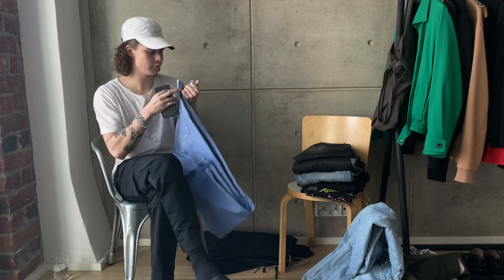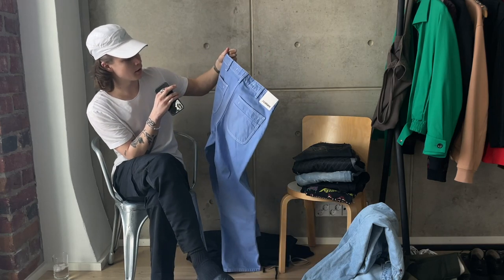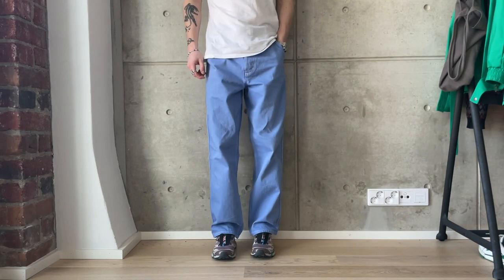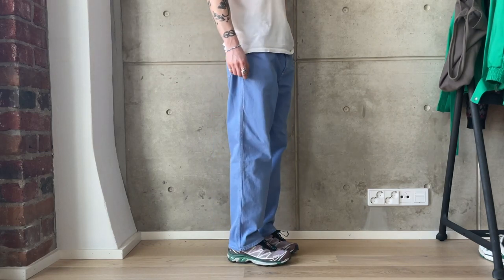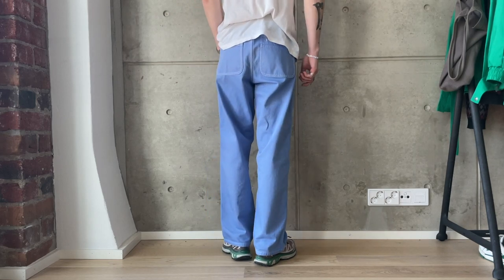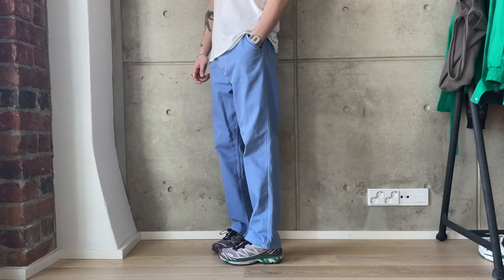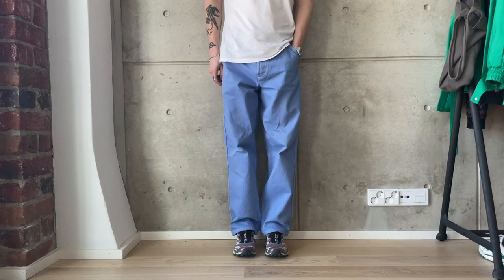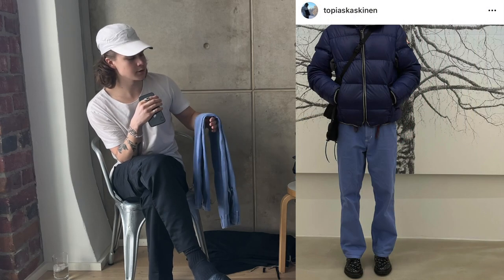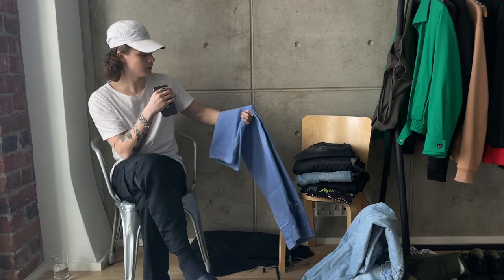Next up we have one of my favorite pairs of denim — my Jacques Mousse denim jeans in this light blue colorway. Absolutely beautiful color; I love wearing these and can't wait for summer to bust them out more. Light blue is my favorite color so this goes straight up my alley. The fit is a little wider and I tend to like wider trousers. Highly recommend getting into Jacques Mousse — they have really cool colors.